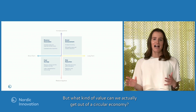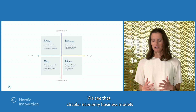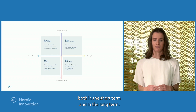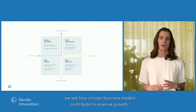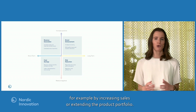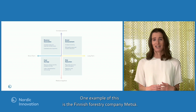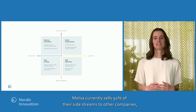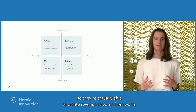But what kind of value can we actually get out of circular economy? We see that circular economy business models create value in four different dimensions, both in the short term and the long term. In the short term, circular business models contribute to revenue growth — for example, by increasing sales or extending the product portfolio. One example is the Finnish forestry company Metza, which currently sells 92% of their side streams to other companies, creating revenue streams from waste.